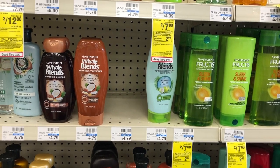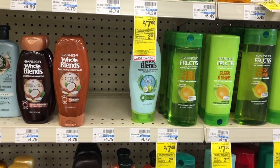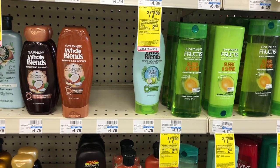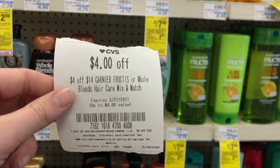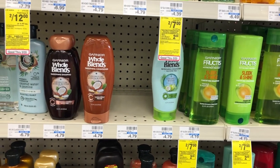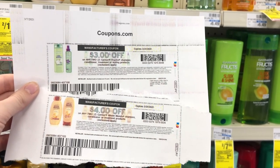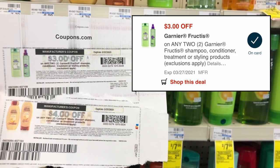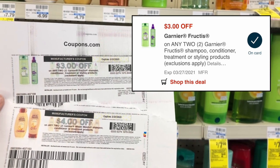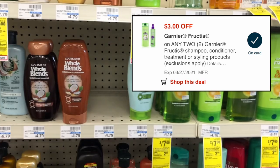Garnier Whole Blends are regularly $4.79, and Garnier Fructis is 2 for $7 — buy two and get a $2 extra care buck. Buying two Whole Blends at $4.79 each plus the 2 for $7 Fructis totals $16.58. Use a $4 off $14 Garnier Haircare CRT, a $4 off 2 Garnier Whole Blends coupon and a $3 off 2 Garnier Fructis coupon from Coupons.com, plus a digital $3 off 2 Garnier Fructis coupon that is glitching and stacking with the paper coupon. That brings your total down to $2.58, then get back a $2 extra care buck — only $0.58 for all four shampoos and conditioners.